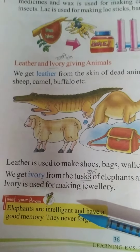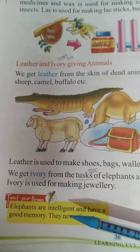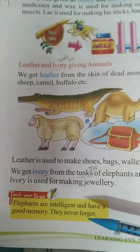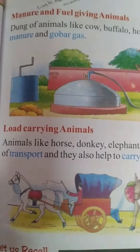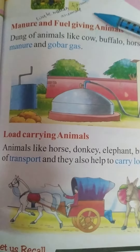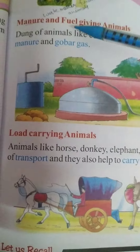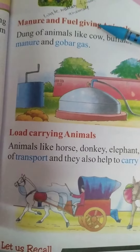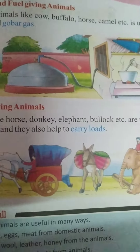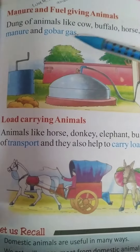Elephants are intelligent and have a good memory — they never forget. Manure is used to make manure and gobar gas.